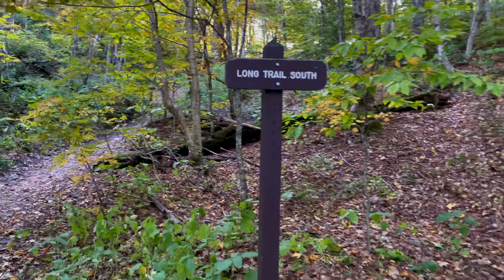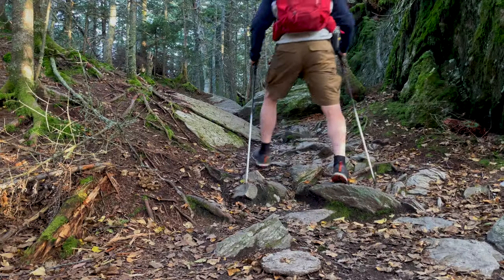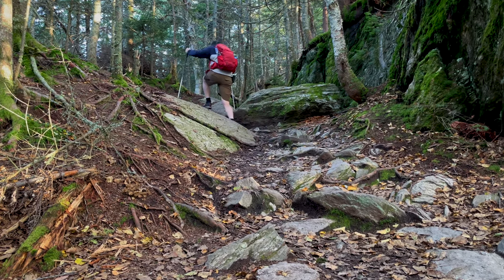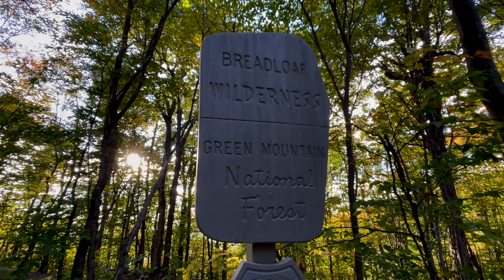This will be our final hike for the day. We're just outside of Warren, Vermont on the Long Trail, heading south. Our destination is Sunset Ledge — and by the name, you can tell why we're ending with this one. It's about 368 feet of elevation change, anywhere from one and a half to two miles out and back. This is officially the Bread Loaf Wilderness Area, so no drones allowed at this part of the National Forest. It is rather steep.